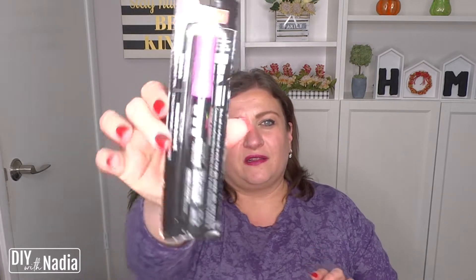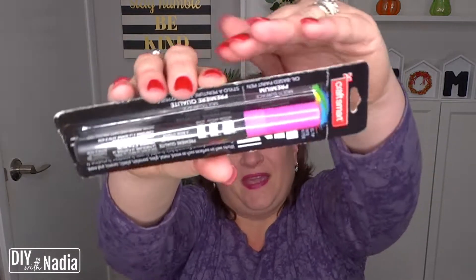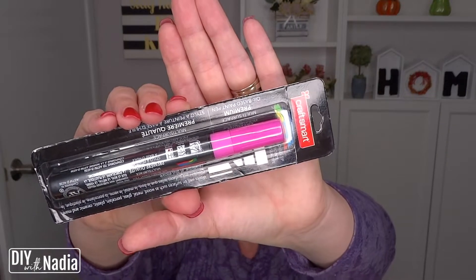Then there was a pen in the clearance section. I'm not even sure if I got it on clearance but it's pink — like a hot pink — and it is a Cresma, so it's a paint pen.